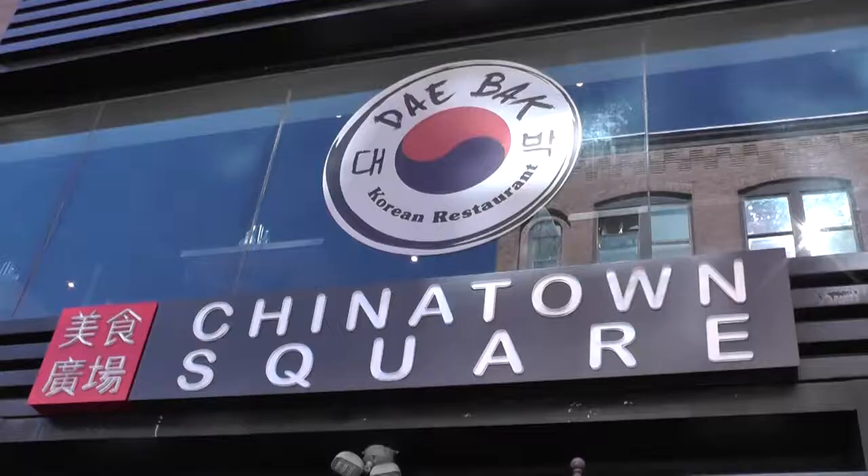Here we are in Chinatown Square, where we have many things to do — such as eat and do karaoke. So we're gonna go and check it out.